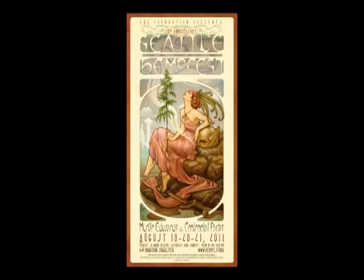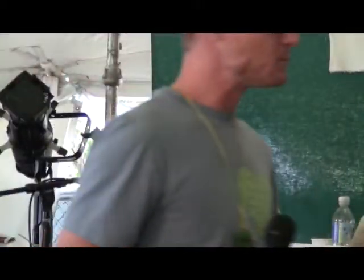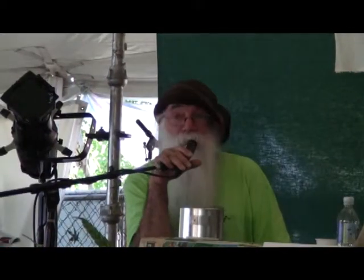Welcome to Gasification 101. In 1990, Don and I became the first people pressing hemp seed oil in the United States since 1937. From all of what Jack was saying, I thought lots of people were already doing it. Turned out we were pioneers.